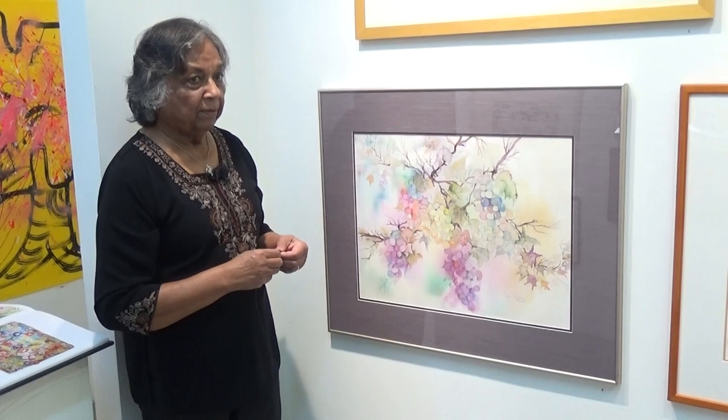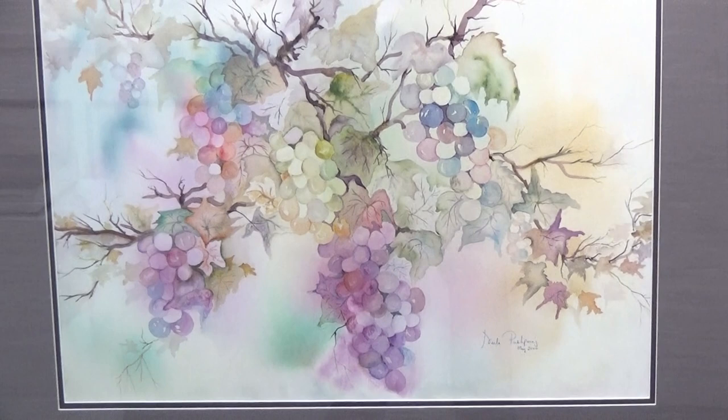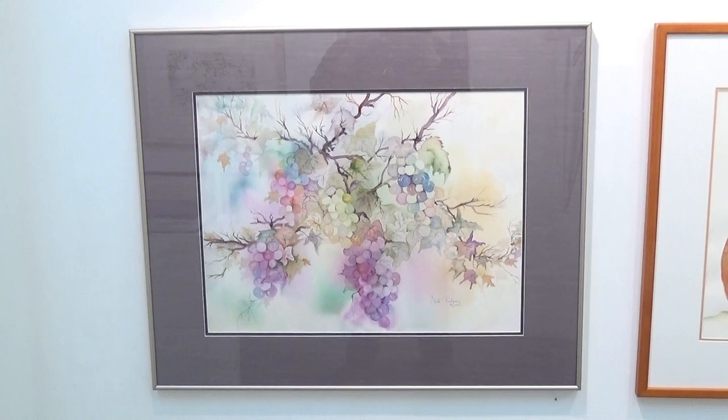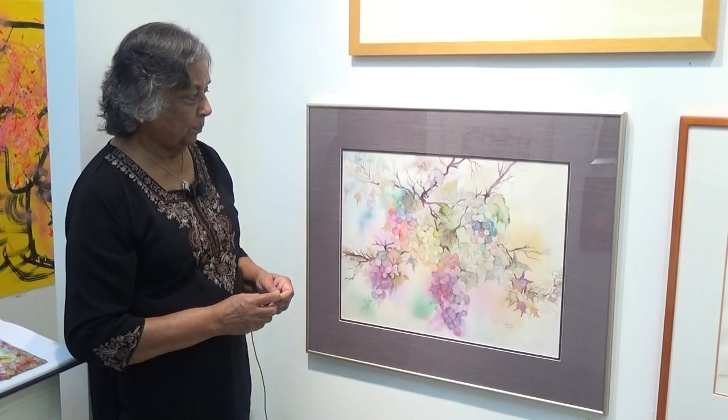The last painting is one of grapes. The grapes are in fanciful colors and the vines on which they grow are very twisted and ornate. The painting was done quite a while ago and is one of the few paintings which are really dated.